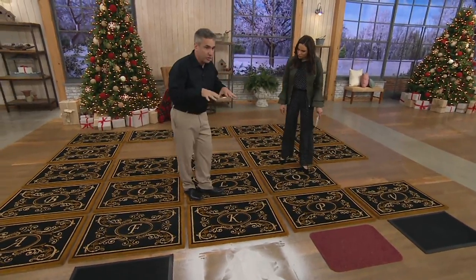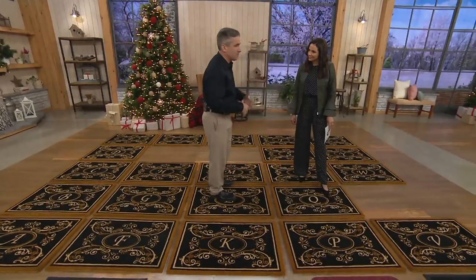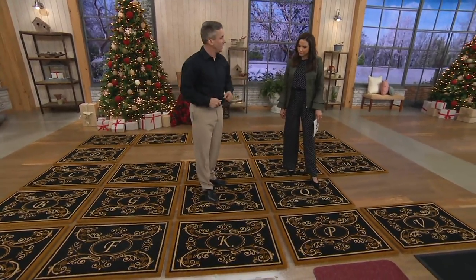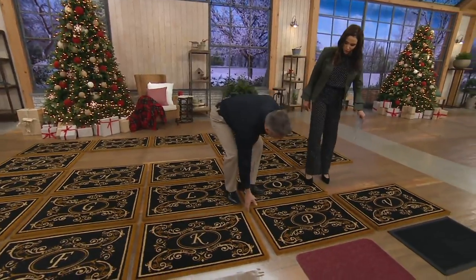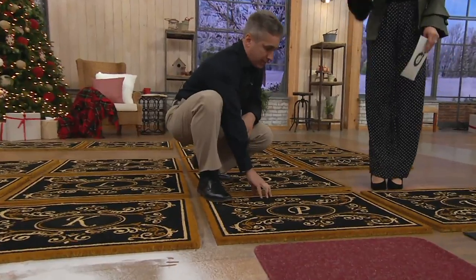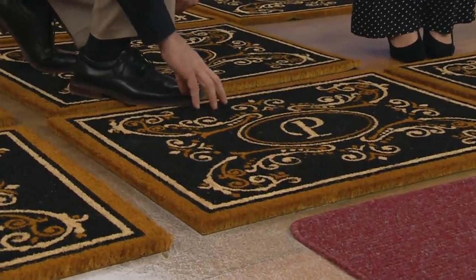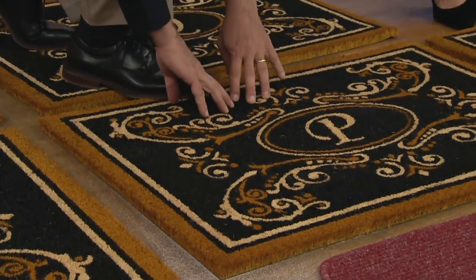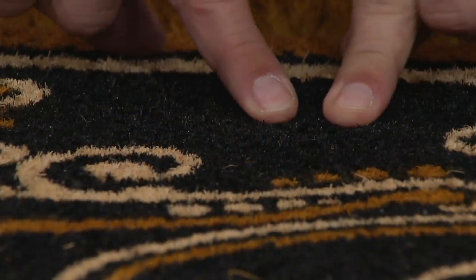It is able to absorb all of that and push it to the bottom. And when you're ready to clean it up every couple of months, you just shake it off. I like the coconut bristles too, because you can feel that it's scraping the bottom of your shoe. And when you mat your high-traffic areas, you're protecting your wood floors and just the cleanliness inside your home.